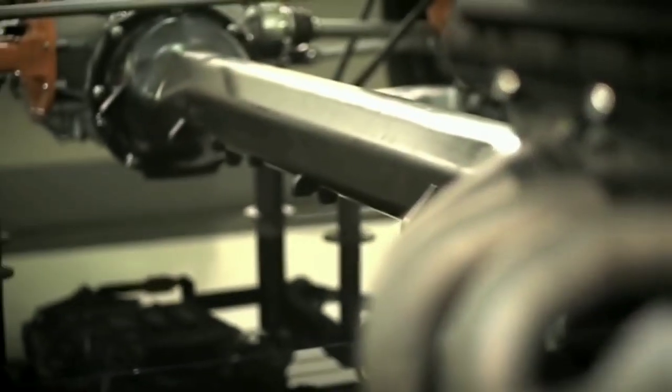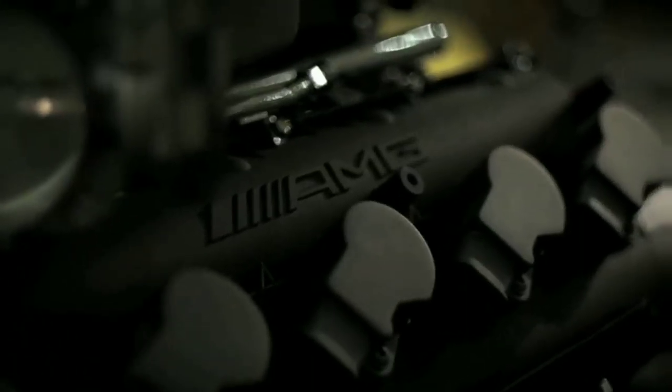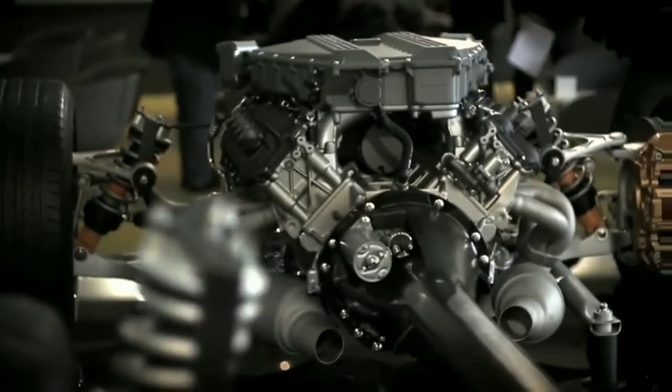It's not a profoundly different car to an SLS or an SLS GT, but it just incrementally, in so many areas, takes it to another level. And the driving experience — as you're about to find out — that's quite special too.